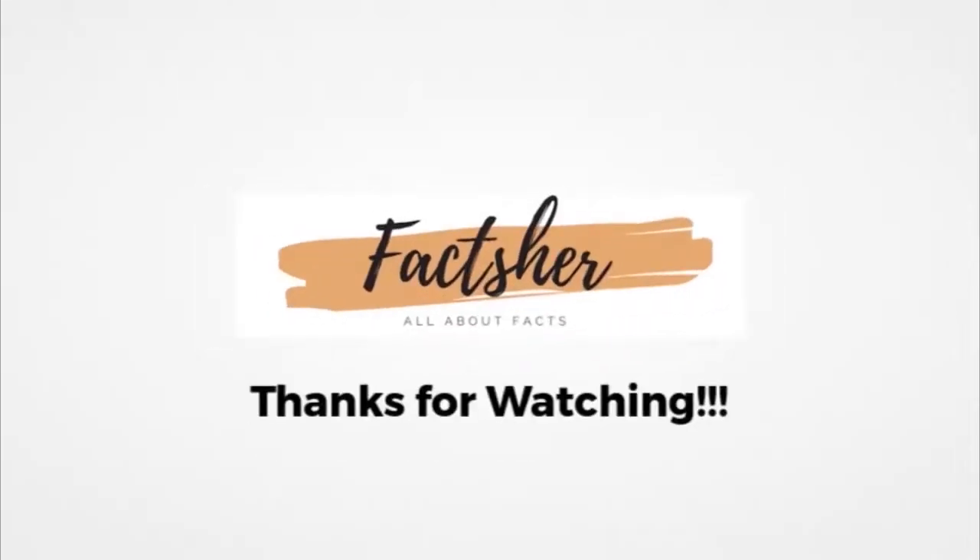If you enjoyed the video, go ahead and click like and share it with your friends. Subscribe now and stay tuned for more videos. Thanks for watching.